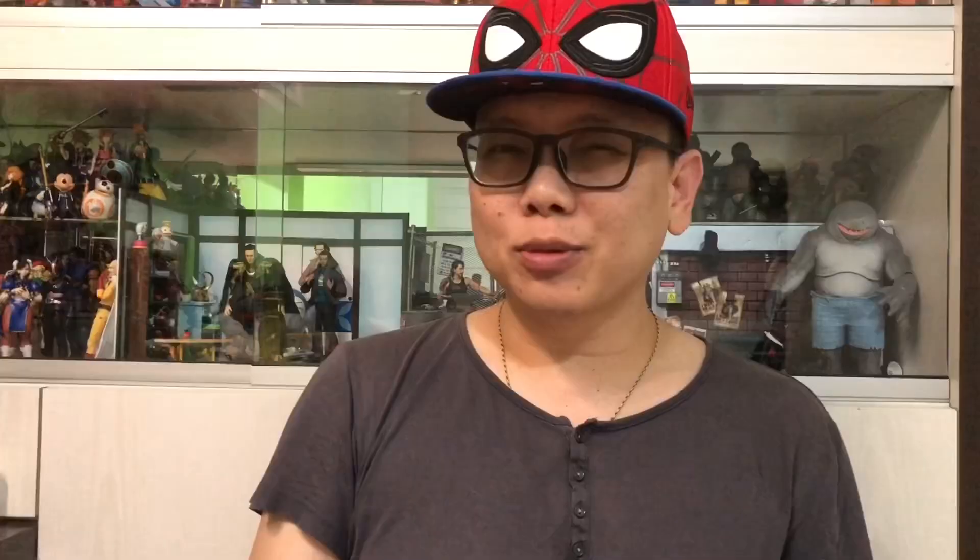First thing first, congratulations to those of you who are waiting for the Mafex Magneto, because finally we can see the box picture here. That means this guy is coming out around the corner, at least in Hong Kong I believe, followed by other countries. It just looks pretty good, so let's keep our fingers crossed that there's no problem with this one.